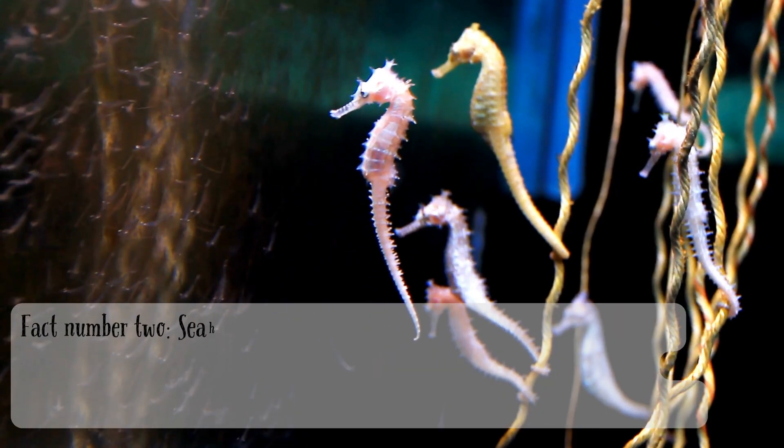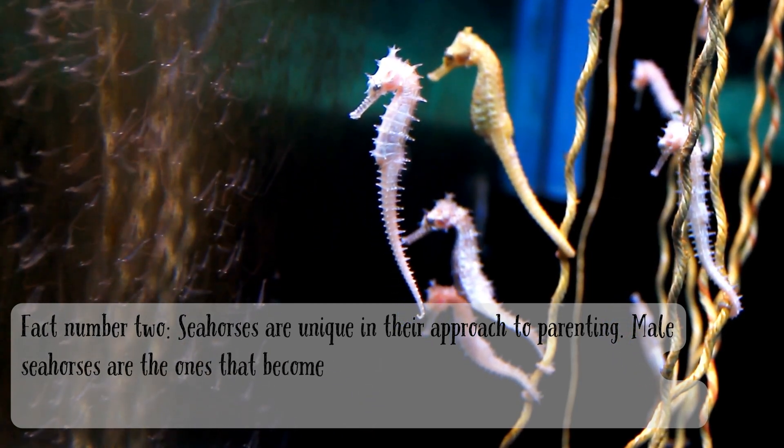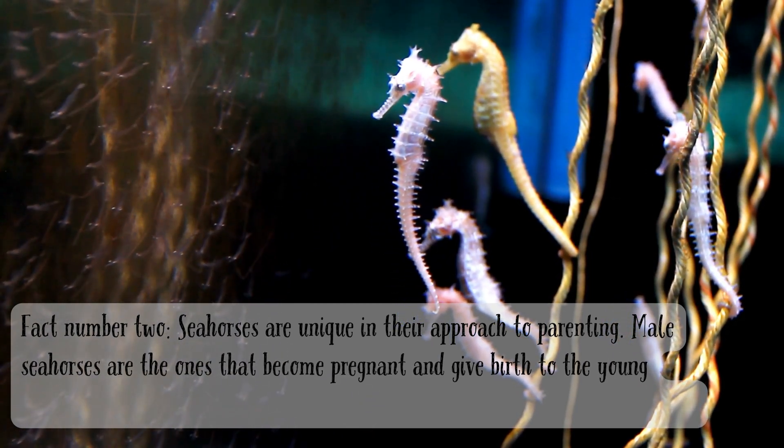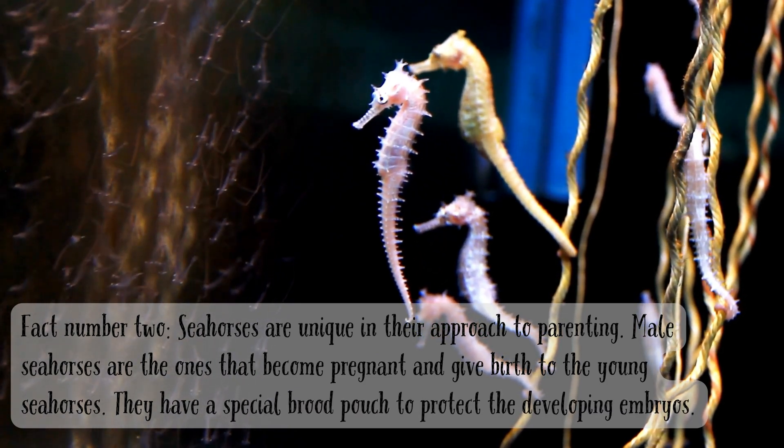Fact number two. Seahorses are unique in their approach to parenting. Male seahorses are the ones that become pregnant and give birth to the young seahorses. They have a special brood pouch to protect the developing embryos.